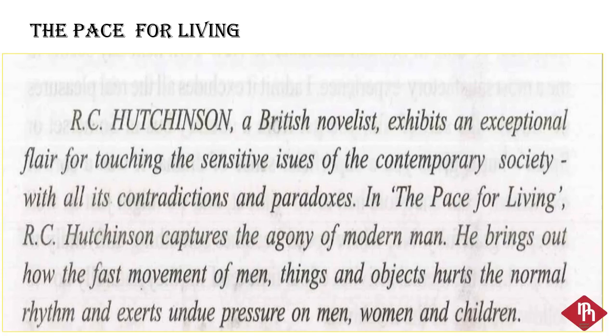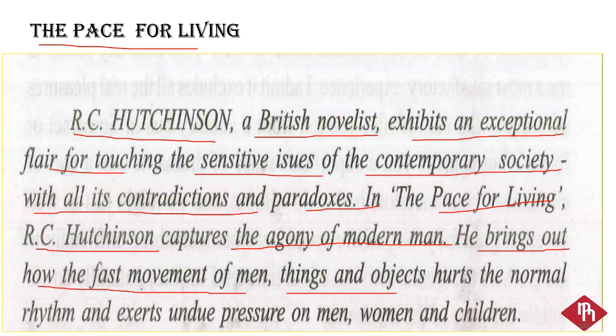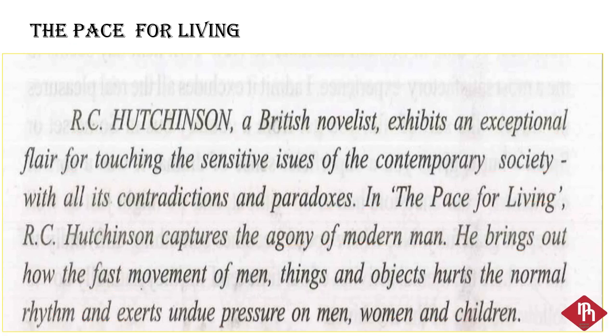Let's read this paragraph first. The Pace for Living by R.C. Hutchinson. R.C. Hutchinson, a British novelist, exhibits an exceptional flair for touching the sensitive issue of the contemporary society, with all its contradictions and paradoxes. In The Pace for Living, R.C. Hutchinson captures the agony of modern man. He brings out how the fast movement of men, things, and objects hurts the normal rhythm and exerts undue pressure on men, women, and children.